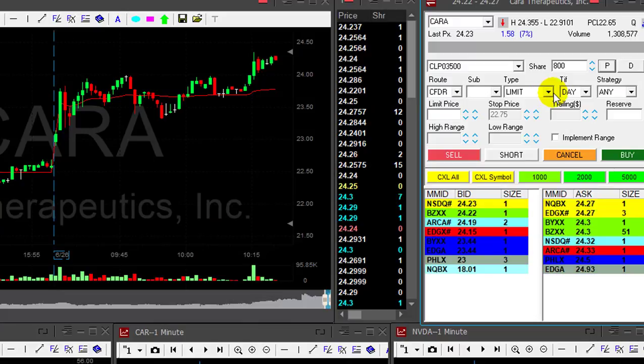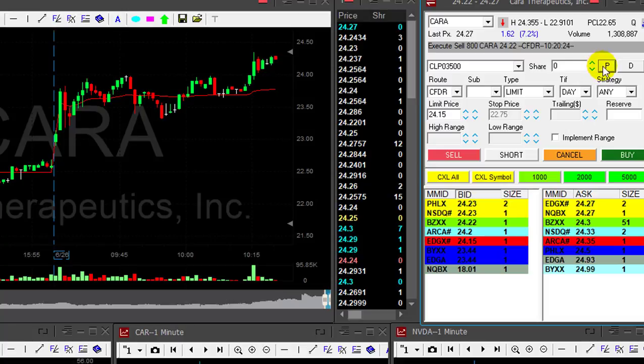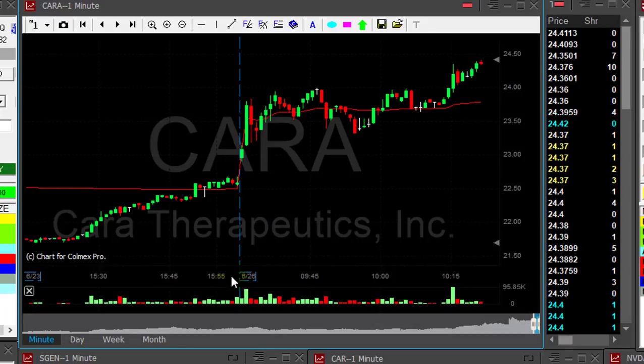Just before we move ahead, let me take my 800 shares partial right here. Sold. That was a nice trade. Now let's take a look at the daily and the weekly. We already established it has a very nice intraday inverse head and shoulders formation.